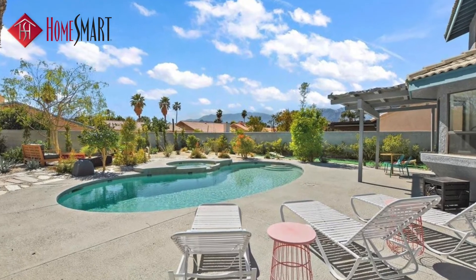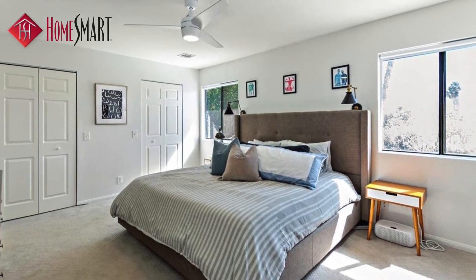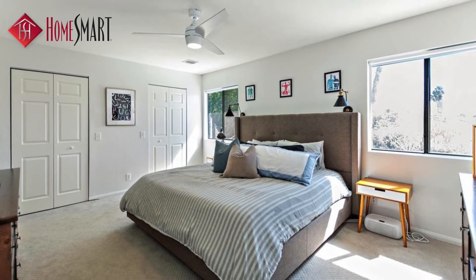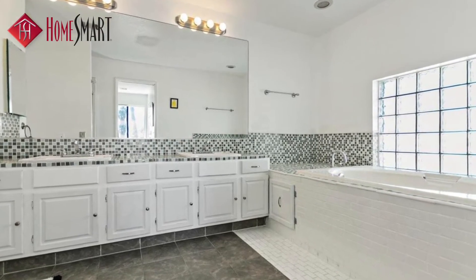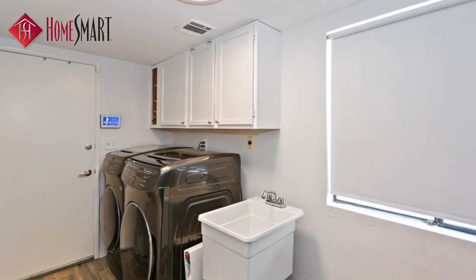The exclusive and very desirable neighborhood of Panorama is just a five-minute drive to I-10, Panorama Park, great schools, and shopping centers.